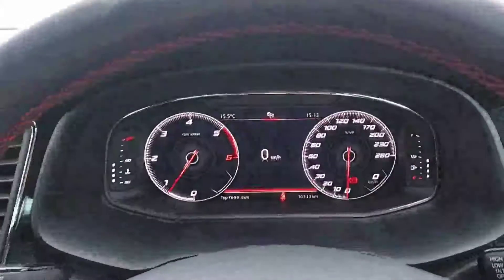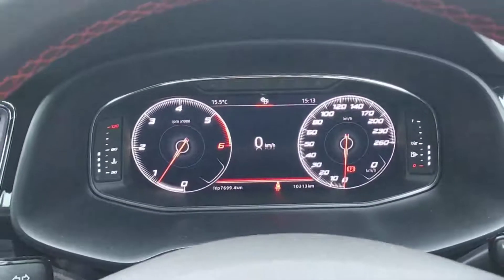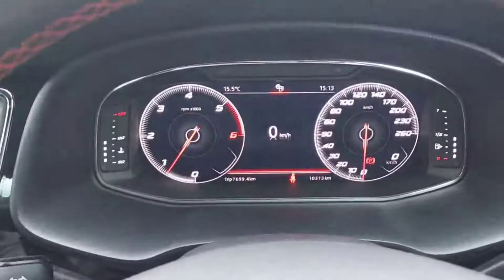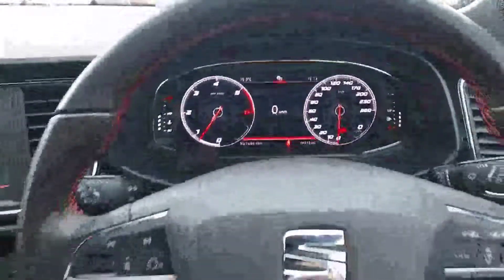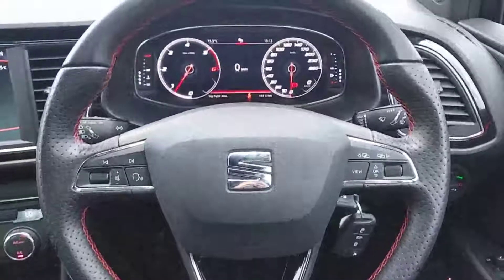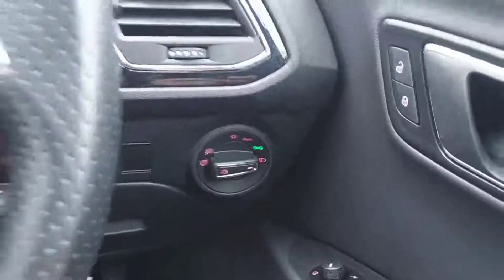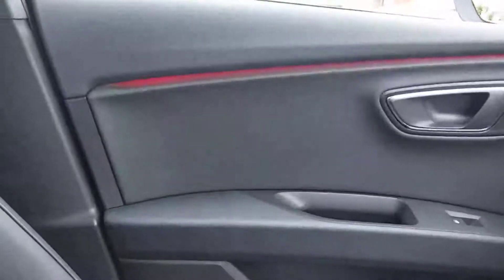Moving over, we can see we have a really nice digital dash, and this car has only 10,313 kilometres on the clock. Then we have a really nice flat-bottom multifunctional steering wheel, and we also have automatic headlights. This car also comes with really nice ambient lighting.